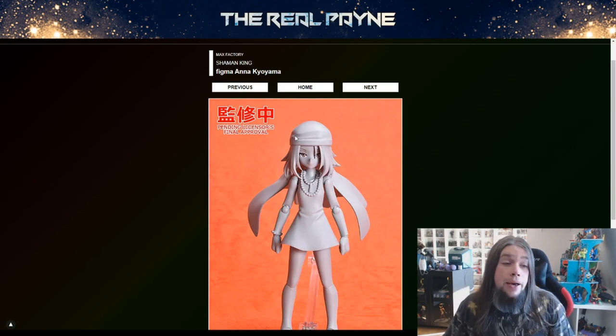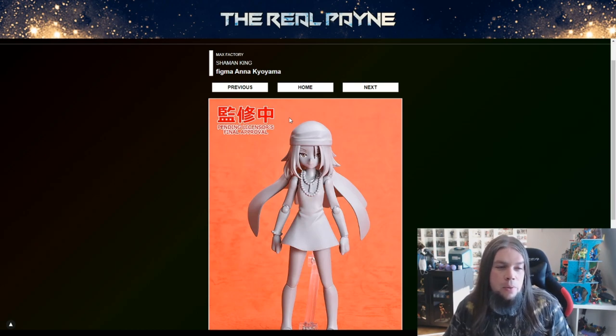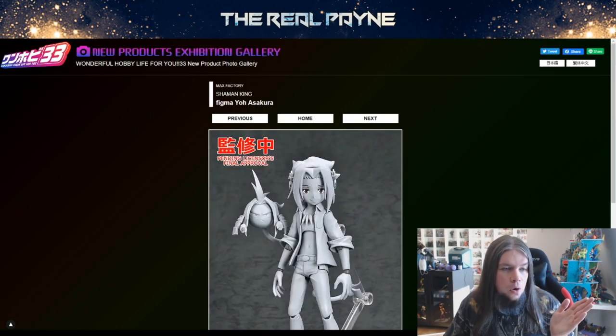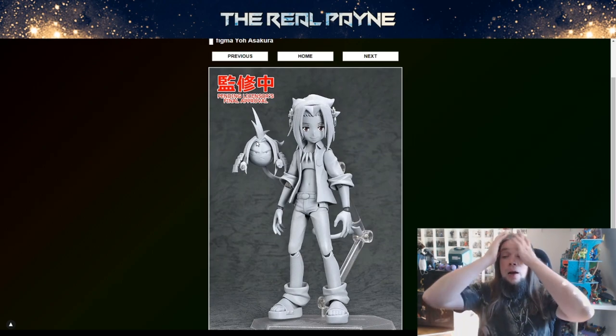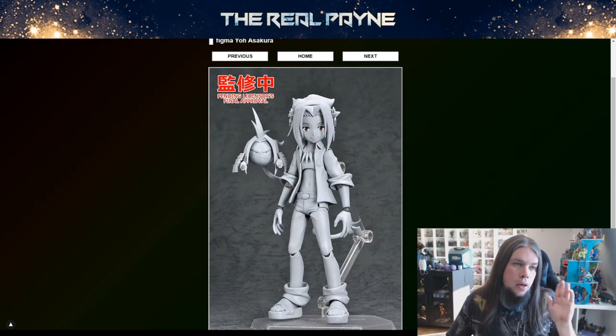Shaman King is coming back. The manga is already in full swing. I read Shaman King back in the day — I have some connection to it, though it has one of the worst endings ever. I hope they fixed that. Regardless, I'm definitely looking forward to getting some Figmas of it — it's got a fairly simple design but with its own distinctive charm, like the bigger hands. Here we got Anna Kiyama, the girlfriend of the main character Yo Asakura. I'm hoping Figma delivers a full Shaman King roster and not just Yo and Anna. Also pending license approval.